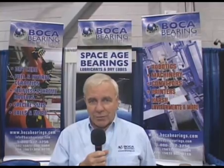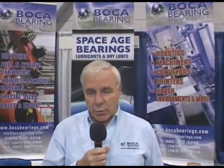Hello, I'm Gareth Burrows. I'm here with Boca Bearing Company to introduce some of our new products.